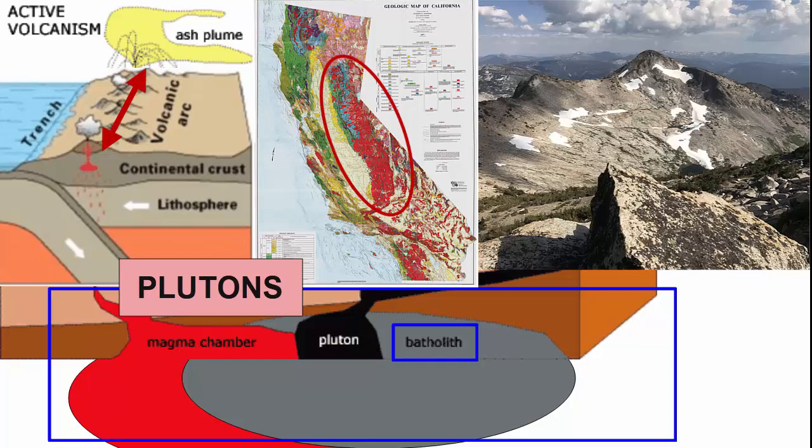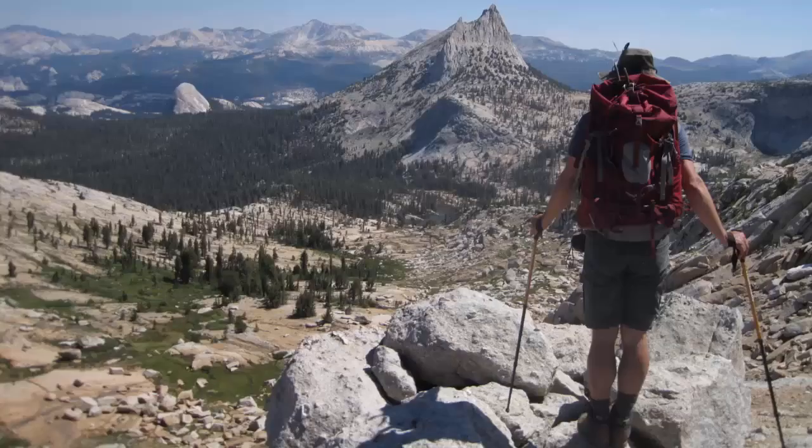Since then, the mountains have been uplifted and eroded, exposing the rocks that lay underneath — the plutons. The largest of which is referred to as the Sierra Nevada batholith, and connects the old magma chambers that would have been strung along the volcanic arc. So when we hike today in the Sierra Nevada, we are hiking on the exposed underbelly of ancient volcanoes — the old magma chambers now solidified and exposed through erosion.